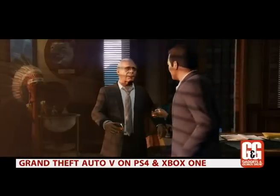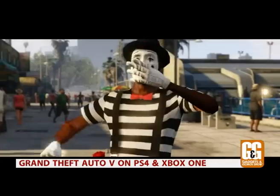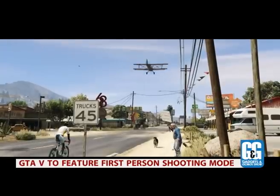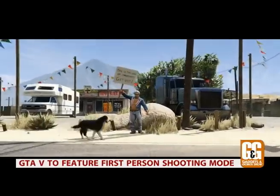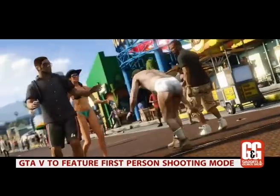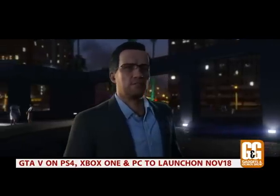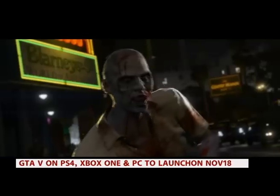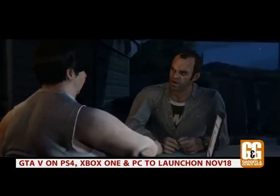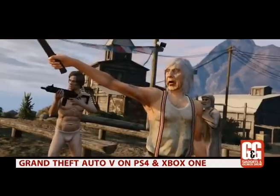Rockstar Games has updated the blockbuster Grand Theft Auto 5 for next-generation consoles, and it looks amazing. The critically acclaimed game was praised for its narrative storytelling and stunning action sequences. Players could switch between three main characters to complete missions in a variety of ways and see life through the eyes of three very different protagonists.